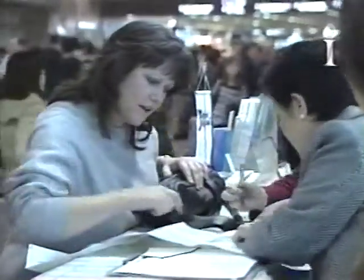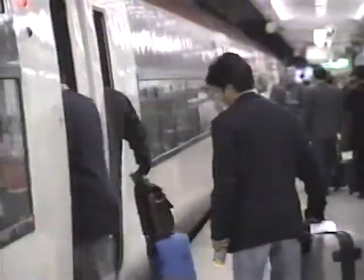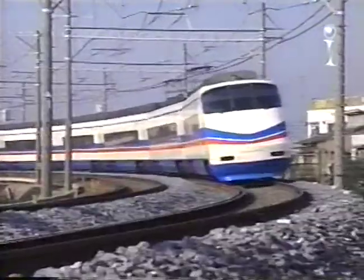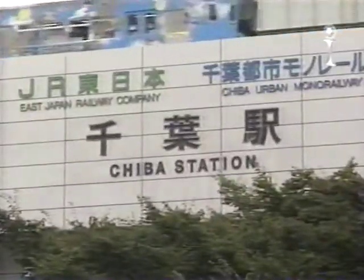From Narita, it's easy to travel directly to Tokyo, but more and more overseas visitors are discovering a warm welcome waiting in Chiba Prefecture, the region where the airport is located. Lying next to Tokyo, Chiba is an important business and industrial region with a population of about 6 million.